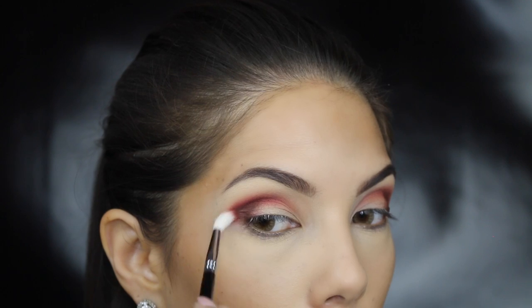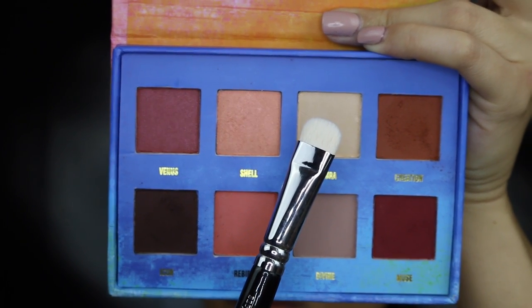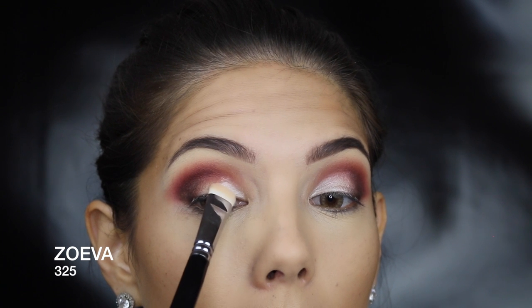To deepen up the corners, I'm taking Icon and just focusing that on the outer V of the eye. Once I place it on there, I just want to blend out the edges and help it fade better into that red color.